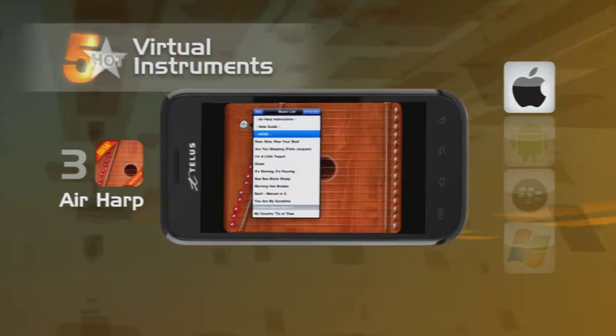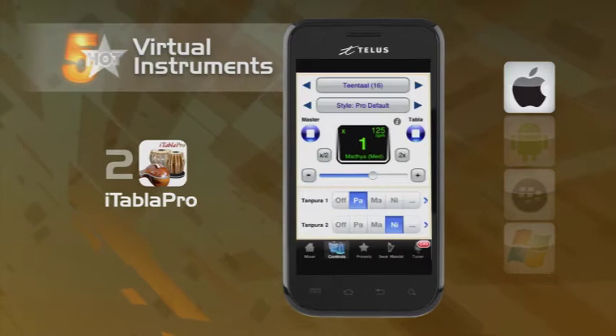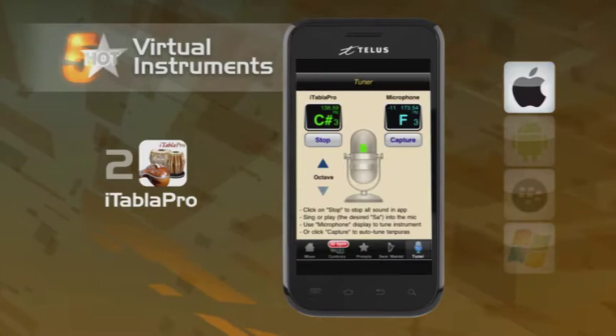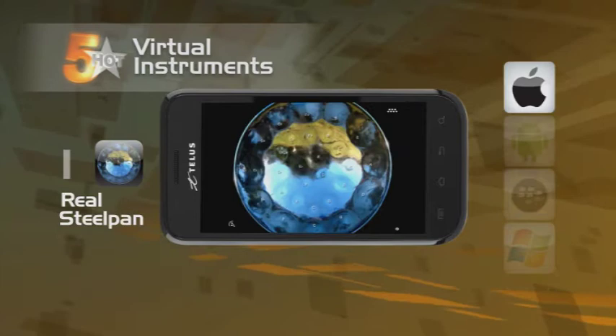This next one's a bit pricey, but for $24.99 you can hook up with the iTabla Pro. If you're looking for something a little more exotic, this just might be your app. The iTabla Pro allows you to create Indian rhythms using six classical Indian instruments. Adjust the tempo and key to hit some over-the-top sounds. And straight from the Caribbean is the real steel pan app for the iPhone and iPad — turn your mobile device into virtual steel drums and create that warm sound, no matter what the temperature is.